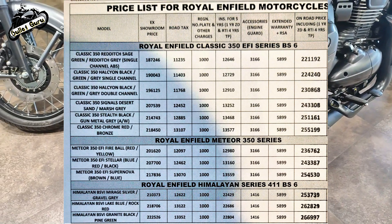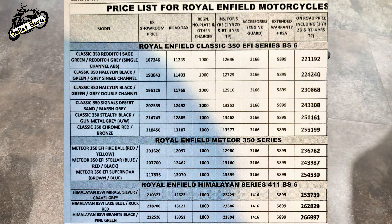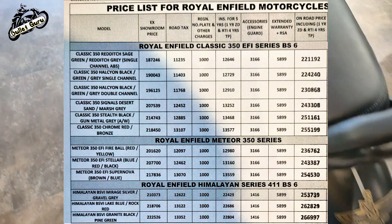Royal Enfield's price list is the January 2022 price list. We compare three models: the first one is the Classic 350, the rebound model, Meteor, and Himalayan. We compare these three models.